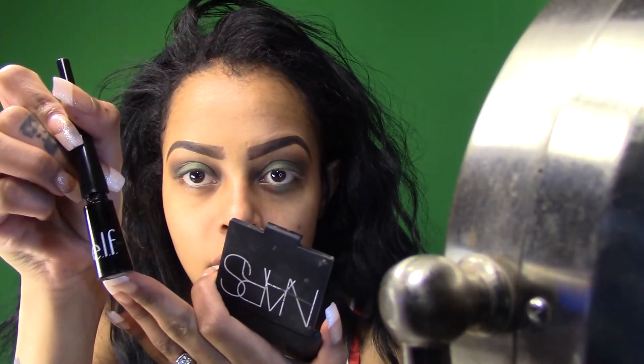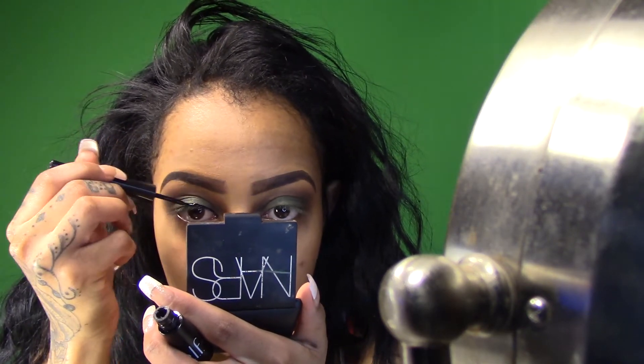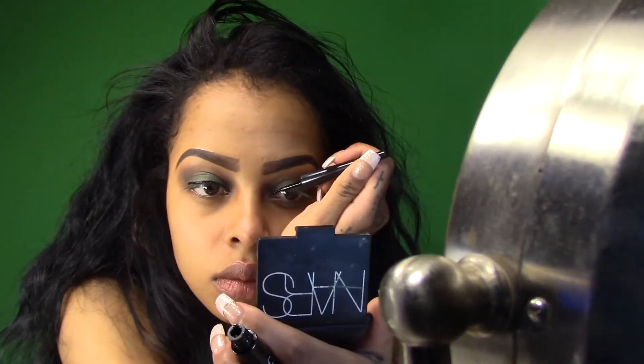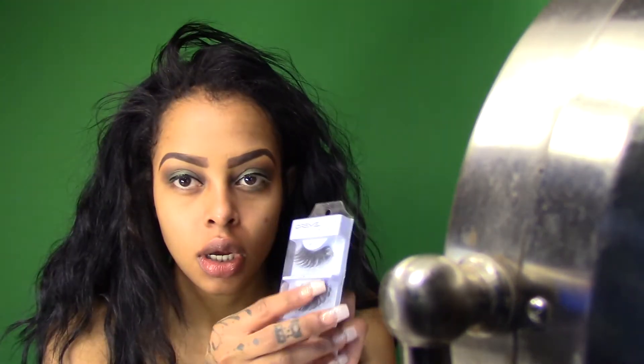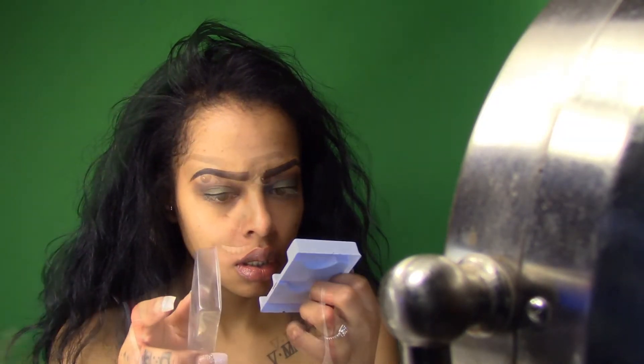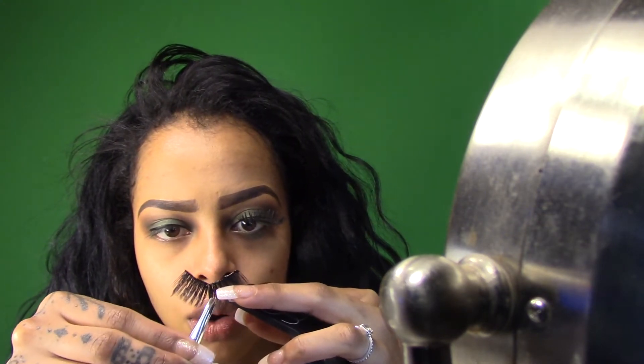All I'm going to do now is apply my e.l.f. liner. I'm not going to do a wing today, just a regular line. And now for some lashes — I'm just going to use some old ones that I cleaned. By the way, my next video will be my husband doing my makeup tag, so just wait on that. We should be trying to film that today, but like I said it's Easter, so we'll see. But sometime this week I should have that up for you guys.